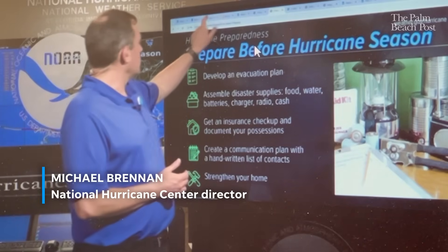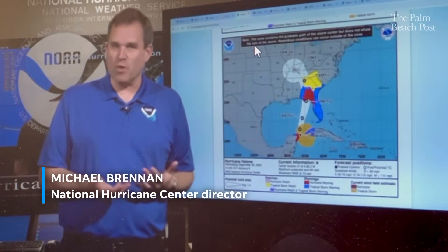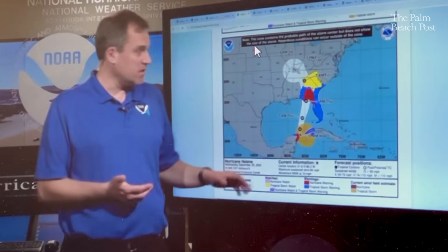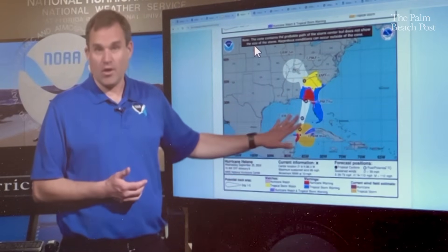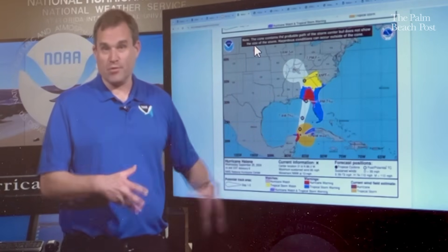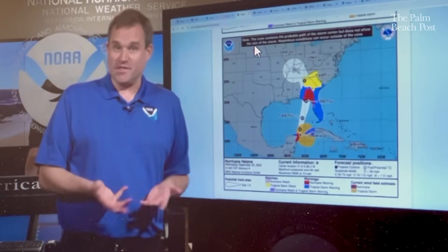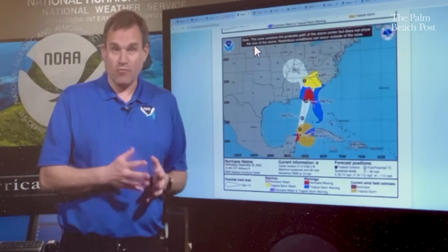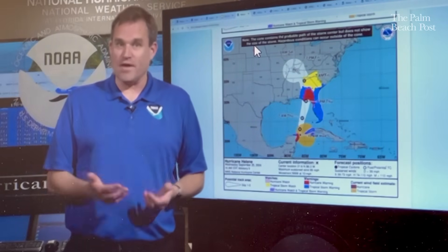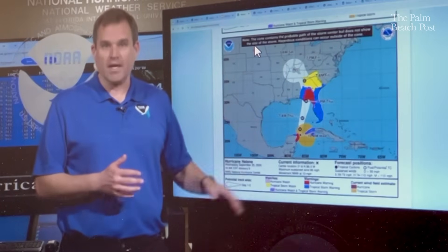We're going to continue with the experimental cone graphic this year that shows the inland watches and warnings for tropical storm and hurricane force winds over inland areas of the United States. This is an example of what the graphic looked like during Helene last year. We also used it for Milton, and both of those were storms that had a lot of inland wind impacts across almost the entire state of Florida. We're going to continue with this product this year to better convey that risk of wind threats at the coast and inland for everybody.